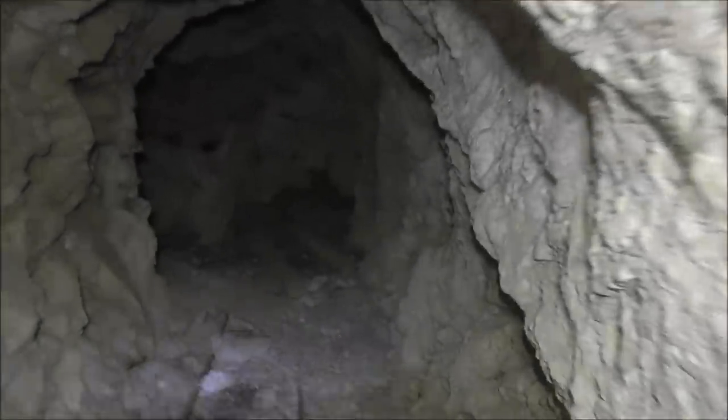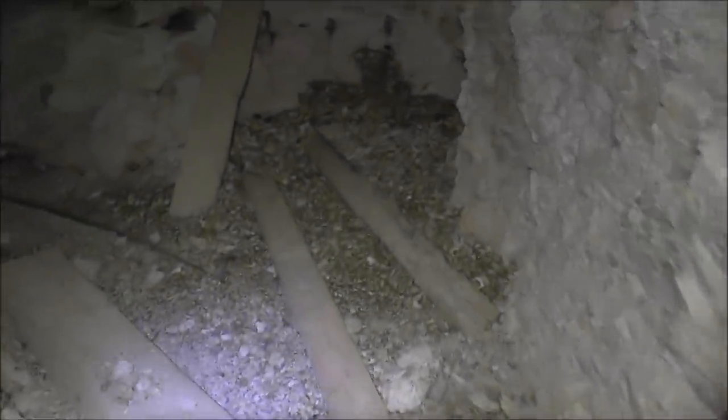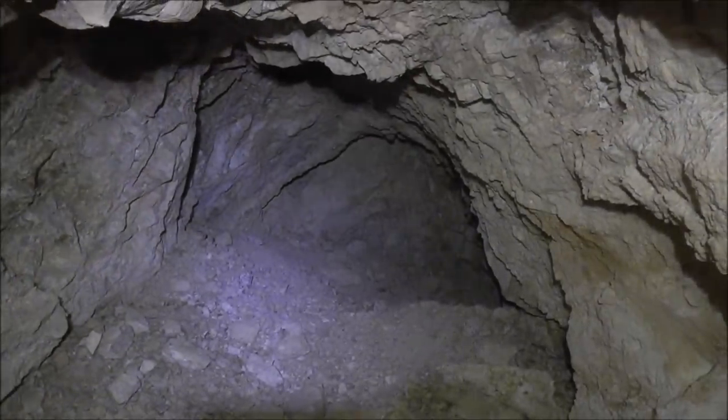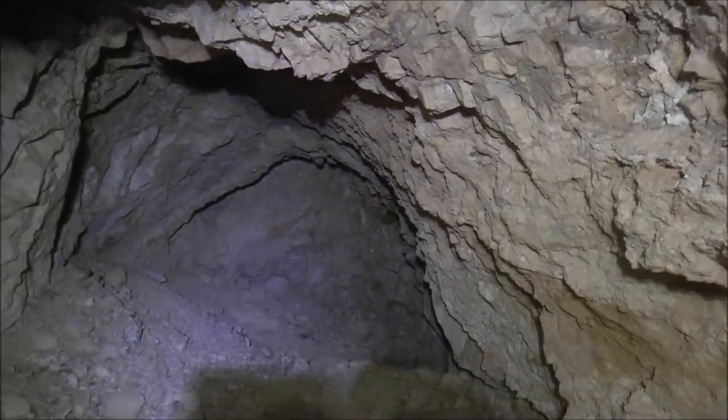We'll continue on into the mine — you can see the ore cart tracks leading down here. There's a big timber up here, a couple of timbers, several timbers, and the track curves to the left, and that might be the end. This tunnel curves to the left and ends right here. In mining terminology, when you reach the end of the tunnel, they call that the face. So there's the face of the mine, and then we turn around — that's where we just came from. You can see the ore cart tracks, and we'll make our way back out.